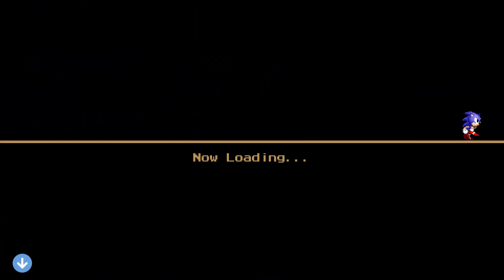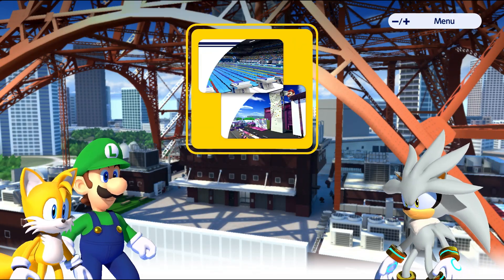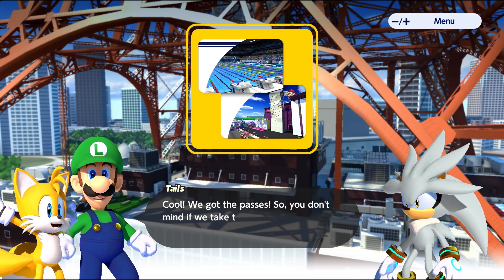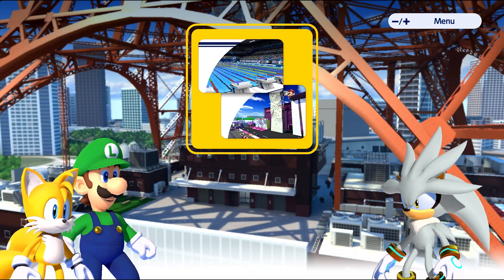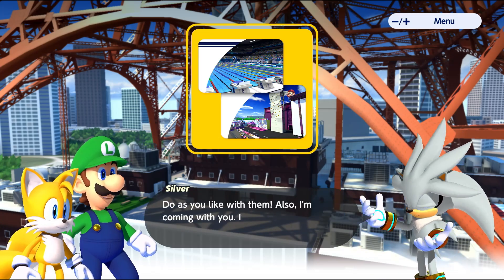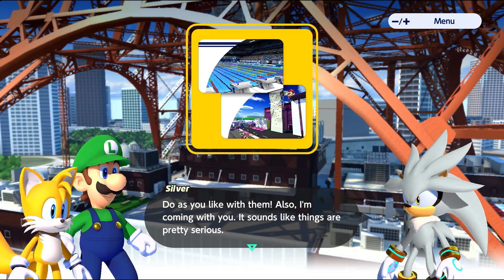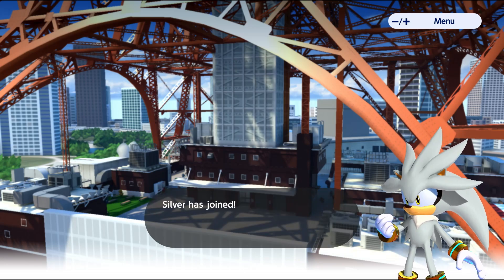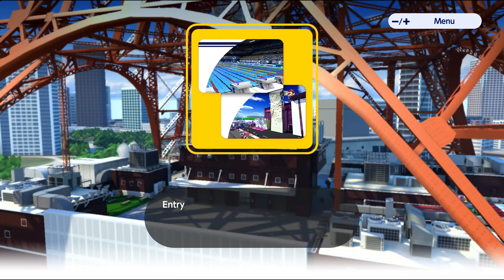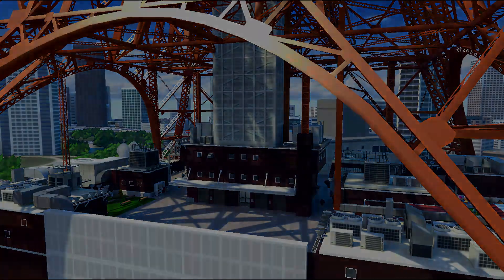We did get the passes, so that's good — we can actually do an event this episode. I was worried we wouldn't be able to do one. Silver says do what you like with them, and he's coming with us since things are pretty serious. We got Silver on the squad! You can now play Tower Climb in the game room.